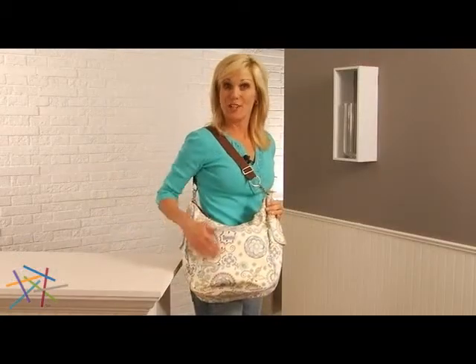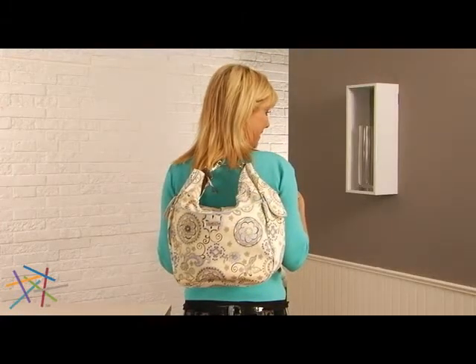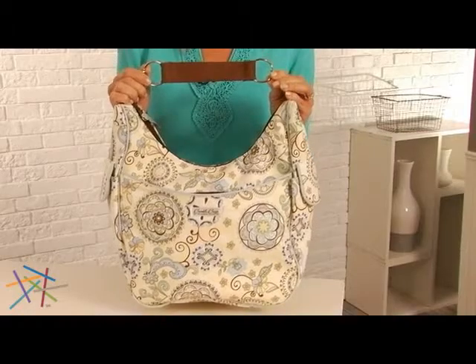This bag works as an over-the-shoulder bag, or a cute backpack. And as another option, a stroller bag.